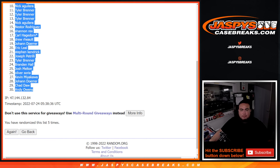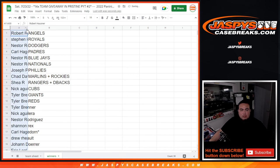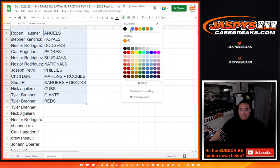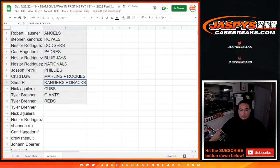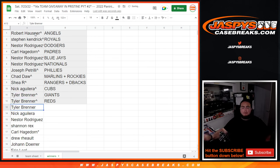So there you go guys — these customers are in the break. Robert, you got the Angels. Steven Kendrick with the Royals. Nestor with the Dodgers. Carl with the Padres. Nestor with the Blue Jays Nationals. Pizzle with the Phillies. Chaddell with the combo Marlins Rockies. Shea with the Rangers D-backs. Nick with the Cubs. Tyler with the Giants and the Reds. Appreciate it everybody — coming up next is the break itself. We'll see you next time.